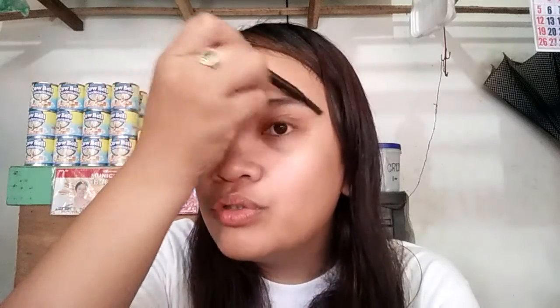I switched to voiceover para mas clear yung mga pinagsasabi ko. So the first thing I do is brush my brows. I don't normally groom my brows except when needed because I like it messy and bushy. Next, I get my Nisido Eye Precise Pencil in the shade Hazelnut and apply it on the upper part of my brows para mas claro yung shape ng aking brows.